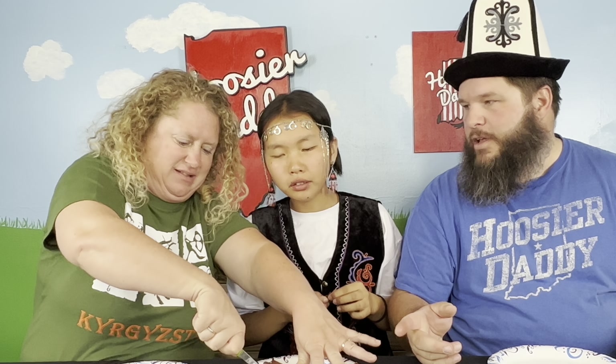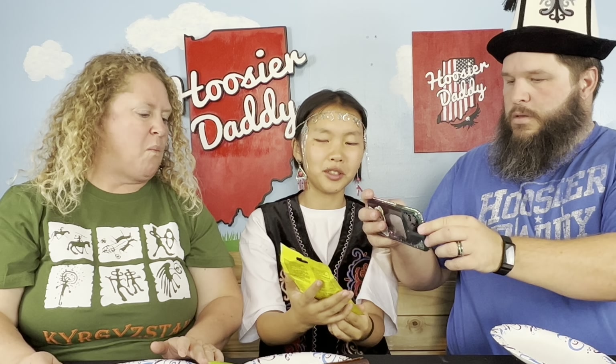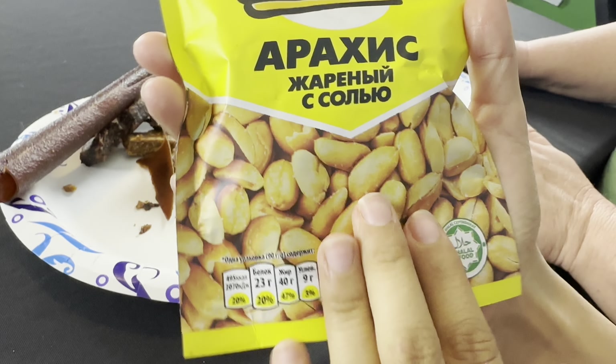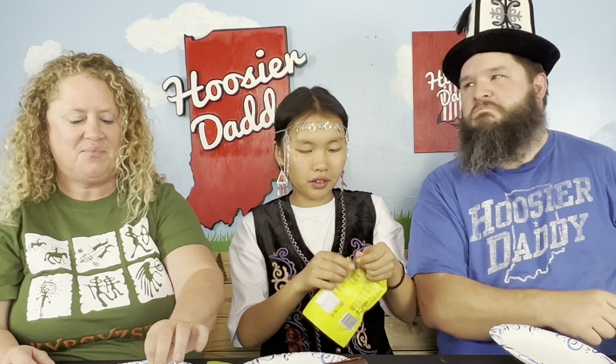So is this really popular with kids or with everybody? Everybody eats it. So next we have — I have this one in America. Peanuts. With salt. Salted peanuts — I've never heard of those before. I'm kidding. All right, peanuts, cheers! I don't think we even need to rate these — you probably know what peanuts taste like.